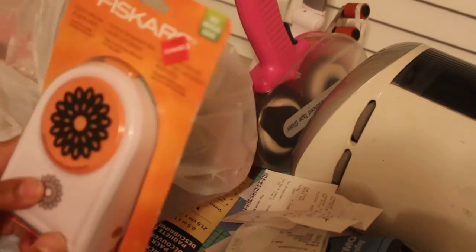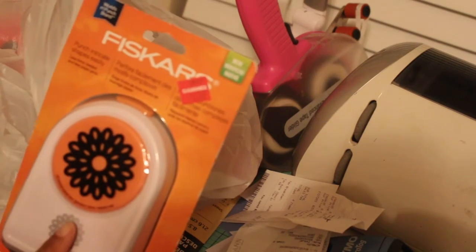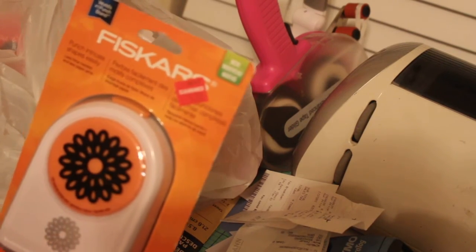I got this from Joann's, and I think I showed these on Instagram, on clearance. So it was clearance for $5.97 for that punch. Dollar Tree — got some more glue sticks.